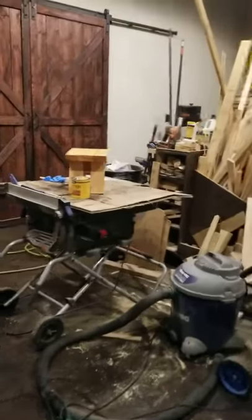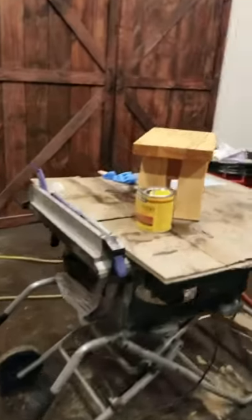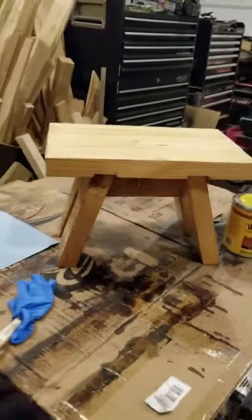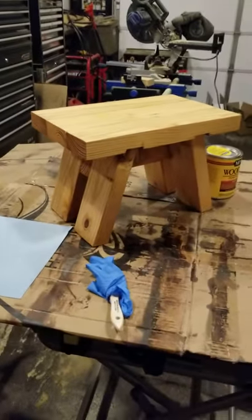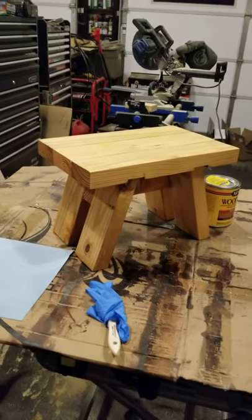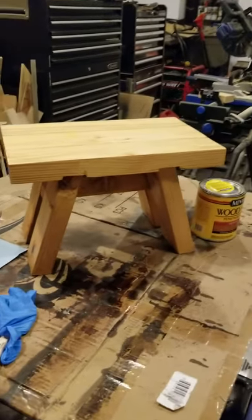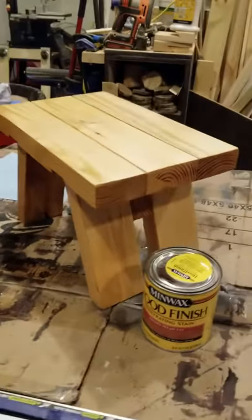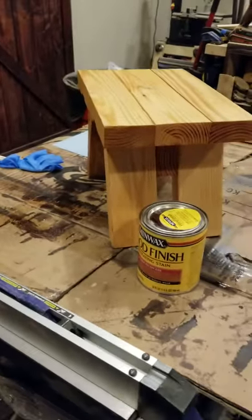Quick side project — Emily, who was away at college, wanted me to make her a step stool, so I threw this together from a single 2x4. I'm pretty sure she wanted a little taste of home. Anyway, that came out pretty good.